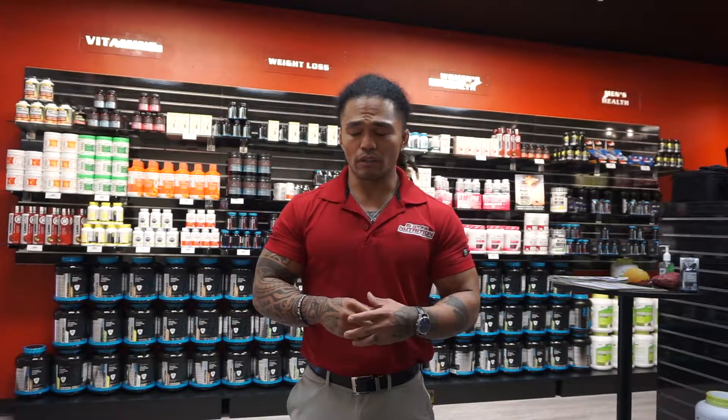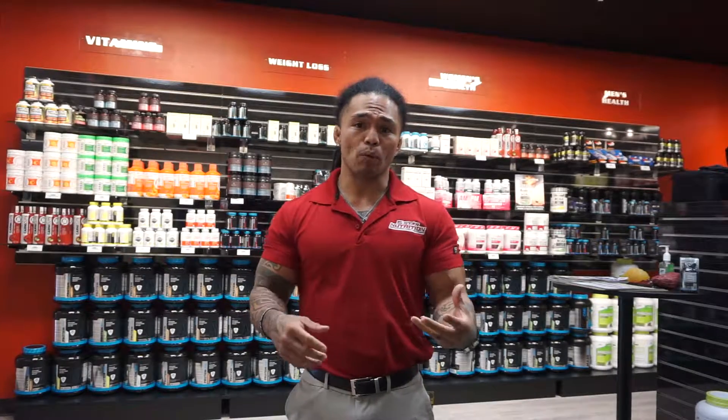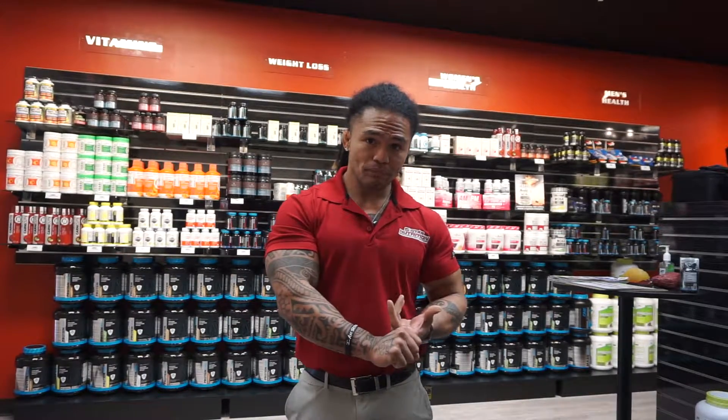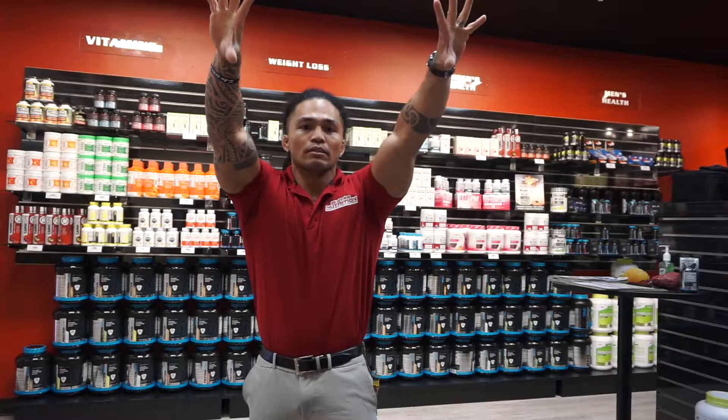Alright, so guys, I get a lot of questions about hey EJ, what are you taking for supplements? There's a lot of things that I take on and off, but what I'm gonna do right now is give you a quick rundown about what I take for pre-workout, meaning what I take before I go workout, what I use intra-workout so during my workout, and then what I take post-workout for recovery.